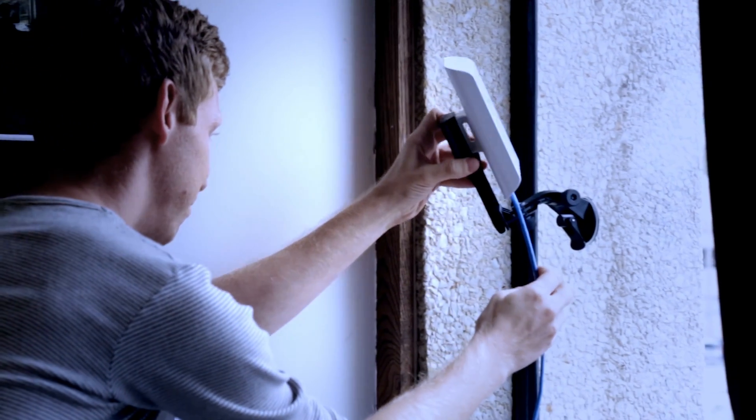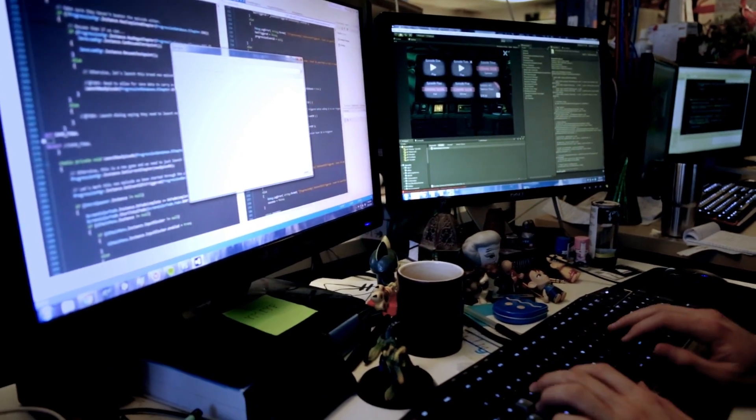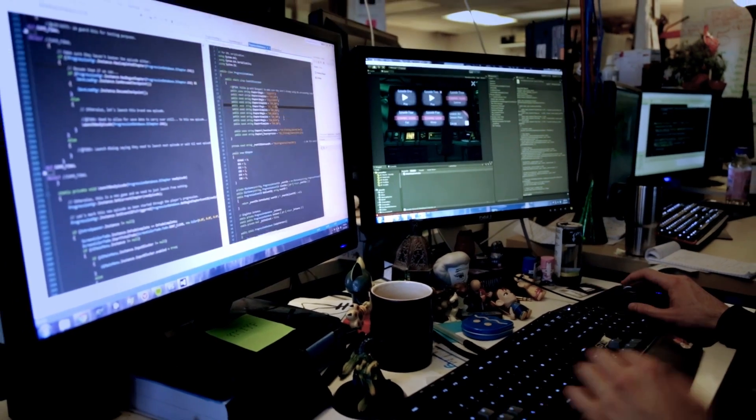We're independently funded, Kickstarter-backed. We're a small team working on our first project. And so it's really crucial for us to use the technology that's at our fingertips. Mecanim, Occlusion Culling, the Asset Store, multi-platform support — these are all Unity tools that our team depends on.